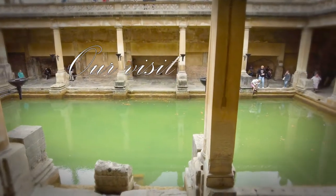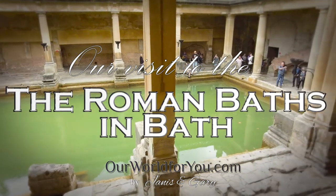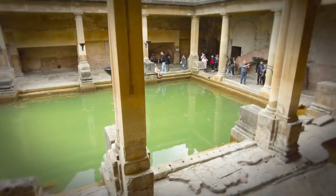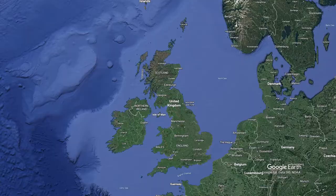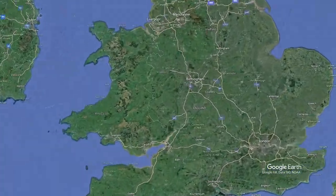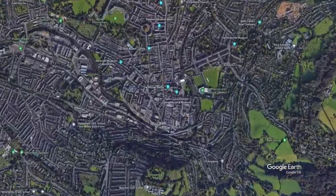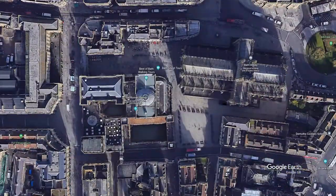Hi and welcome to our video of the Roman Baths in Bath. Bath can be found in the county of Somerset in the southwest of the UK, and the city is recognised by UNESCO as a world heritage site. Now we're going to take a look at one of Bath's must-see attractions, the Roman Baths.